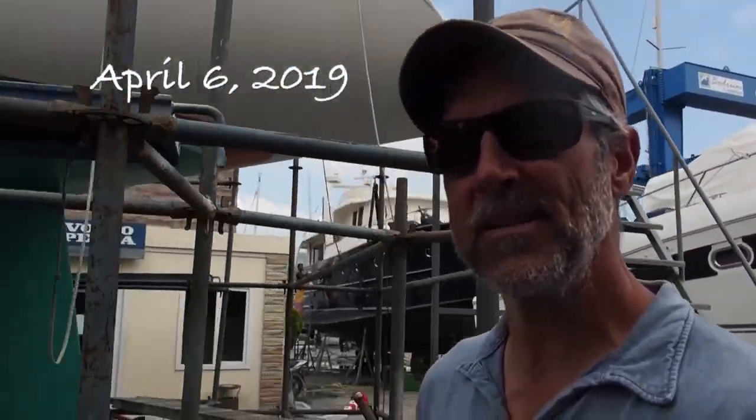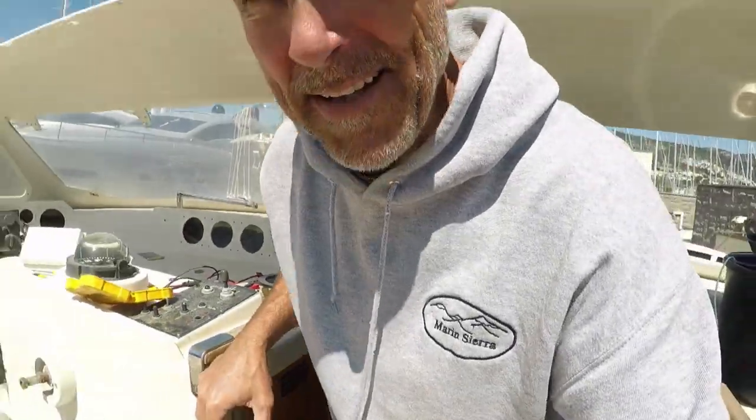Boaty here coming to you from SB Intention in Bodrum. Had a lot of progress on a lot of things. This boat is turning into a complete refit — hull, topsides, deck, house, engine room.